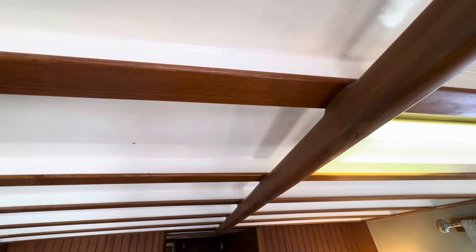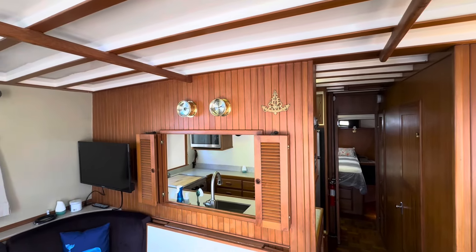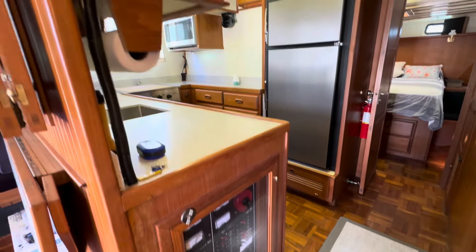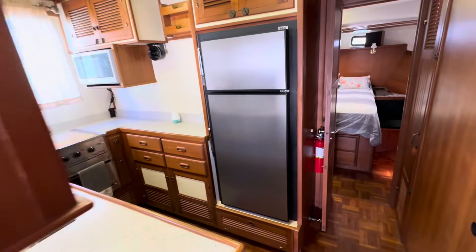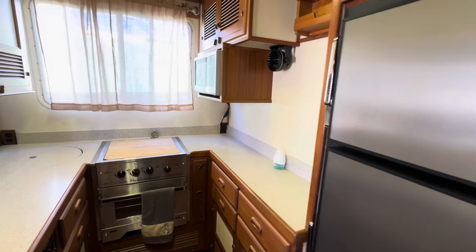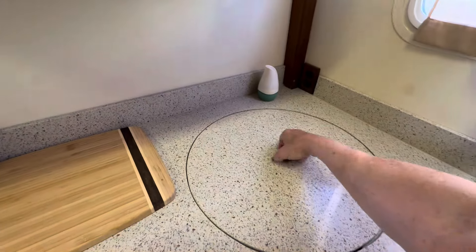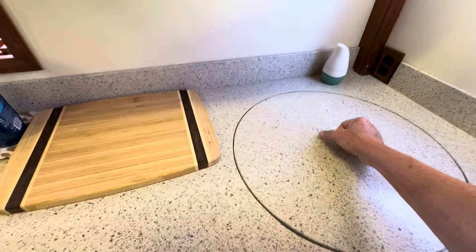That's a teak wood ceiling with a nice hand railing both port and starboard. Moving forward in the boat, below the counter is the electrical panel. Overhead are some other controls for the inverter. Walking into the galley, you'll see it's fully updated with a new Sea Freeze refrigerator, a new Mediterranean oven, a new microwave with custom box, and lots and lots of storage — including a corner opening that is quite deep for dry goods storage.